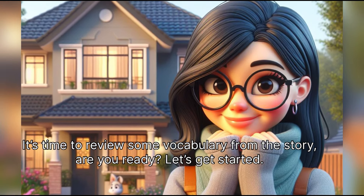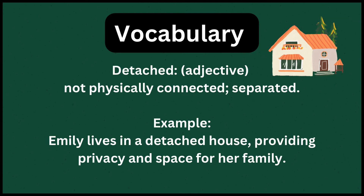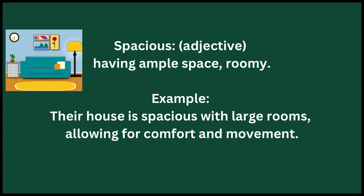Let's get started. Detached means not physically connected — separated. Example: Emily lives in a detached house, providing privacy and space for her family. Spacious means having ample space — roomy. Example: Their house is spacious with large rooms, allowing for comfort and movement.